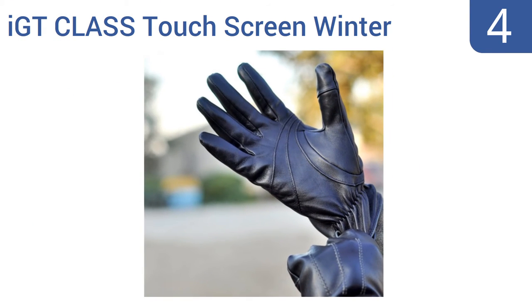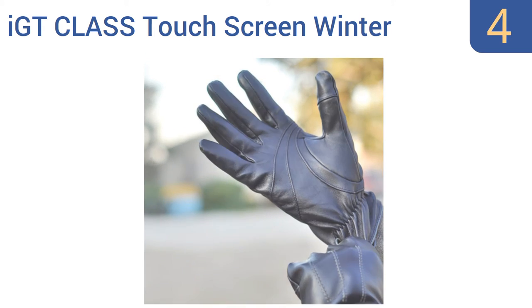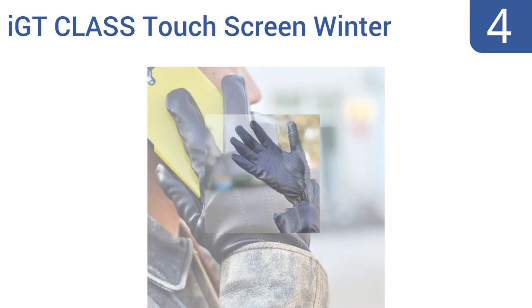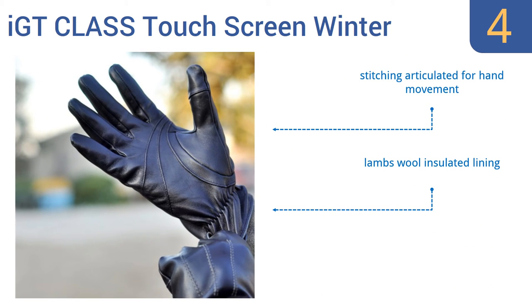Halfway up our list at number 4. A pair of men's IGT Class Touch Screen Winter Texting Gloves will look great paired with a business suit or with a rugged canvas jacket just the same. They're elegantly understated and certainly don't look like a tech-related fashion accessory — they simply look great. The stitching is articulated for easy hand movement and they have a lambswool insulated lining. They're available in small, medium, and large sizes.